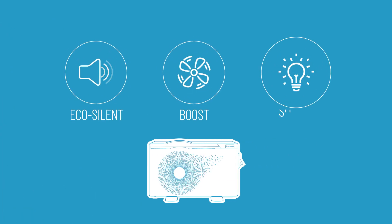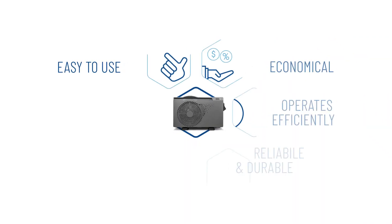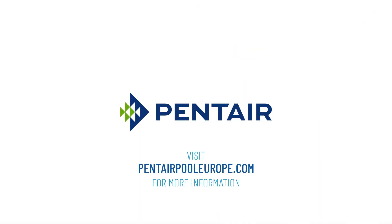Select your desired temperature in eco, silent, boost, or smart mode and enjoy your extended pool season. Visit penterpooleurope.com to select the perfect size and discover more pool products.